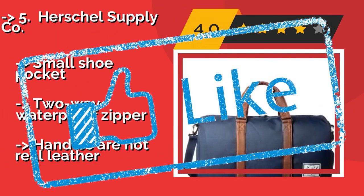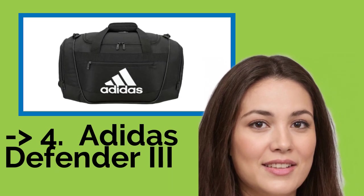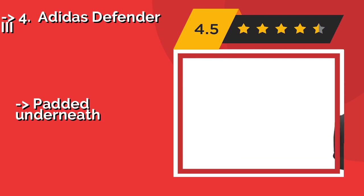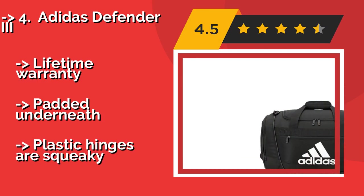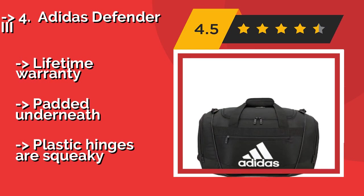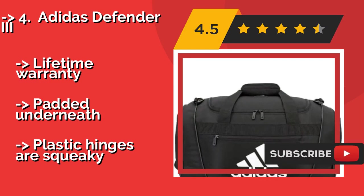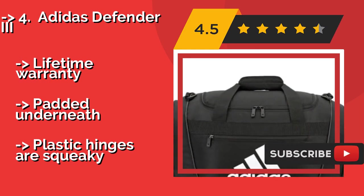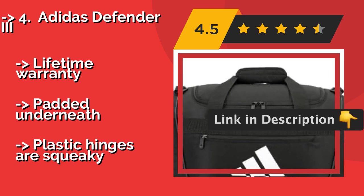Fourth: the Adidas Defender 3. The Adidas Defender 3, approximately $32, is a highly versatile option for sports enthusiasts and frequent travelers alike. It comes in a range of sizes and color combinations and includes multiple zippered interior pockets, affording plenty of organization. Lifetime warranty, padded underneath, but plastic hinges are squeaky.